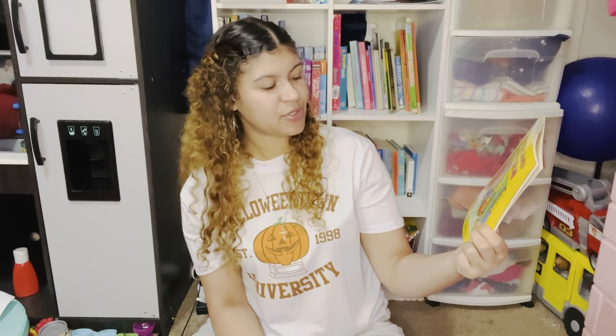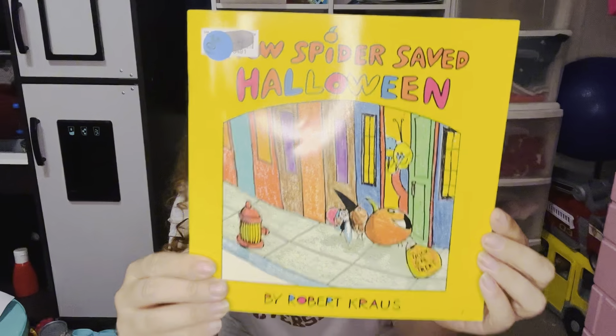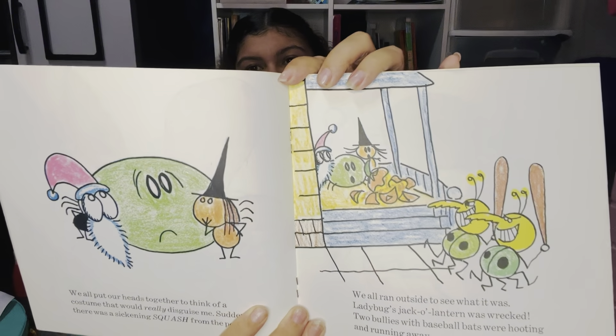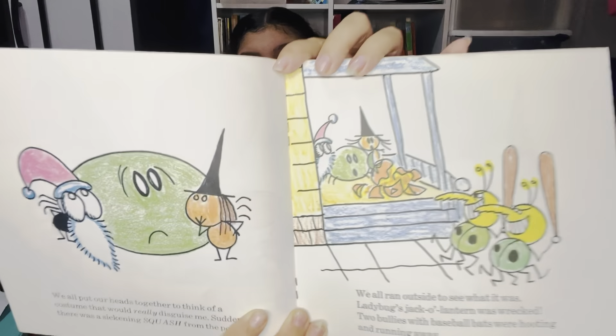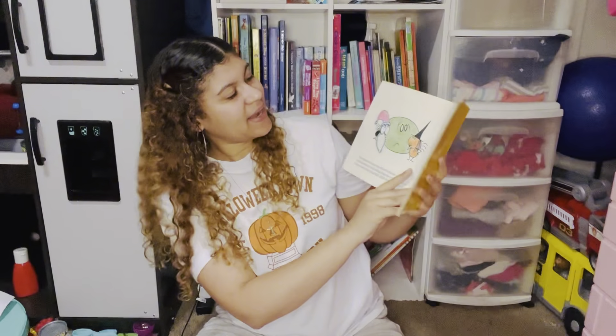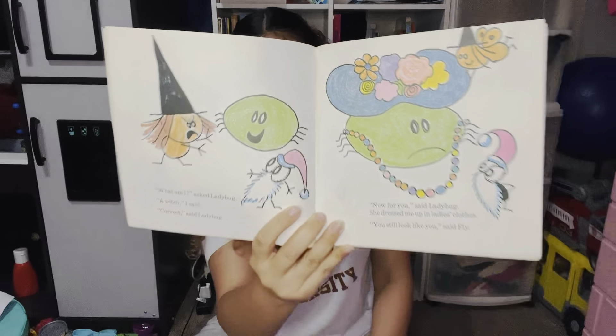Another classic — How Spiders Saved Halloween by Robert Krauss. I grew up on this book. The illustration literally looks like a child colored it in with crayons and pencils — I love that. It's so cute. Spider also has a bunch of different books, like How Spiders Saved the Baseball Team and How Spiders Saved the Police Circus. I definitely want to pick up more of these to add to our collection.